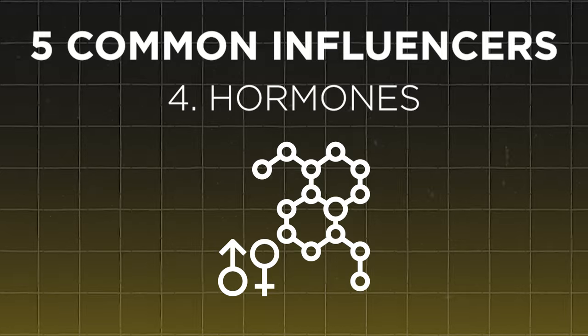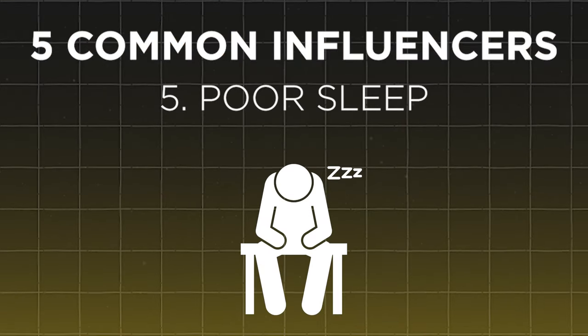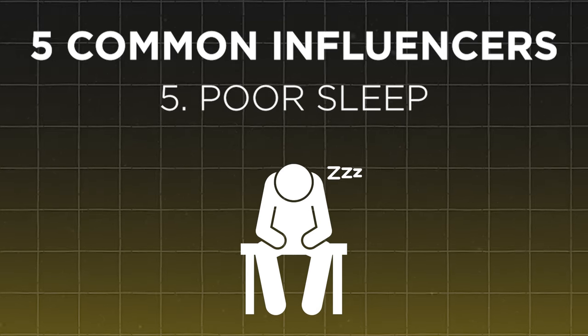Another common contributor are hormones. Conditions like hypothyroidism can slow down metabolism while hyperthyroidism can speed it up. Many things can cause hypothyroidism, and we'll dive into a few examples shortly. Poor sleep can also negatively affect your metabolism and the hormones that regulate appetite. By taking these variables into consideration and making small changes in your habits, you're already setting yourself up for success and optimizing your metabolic rate.